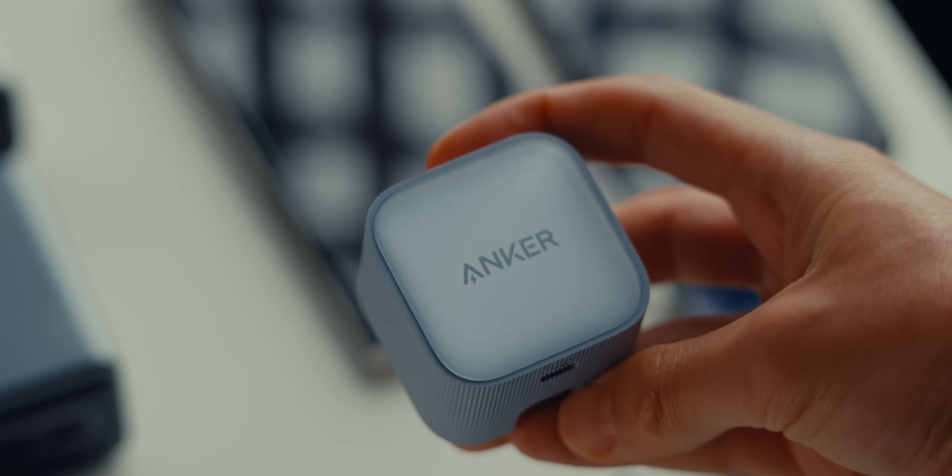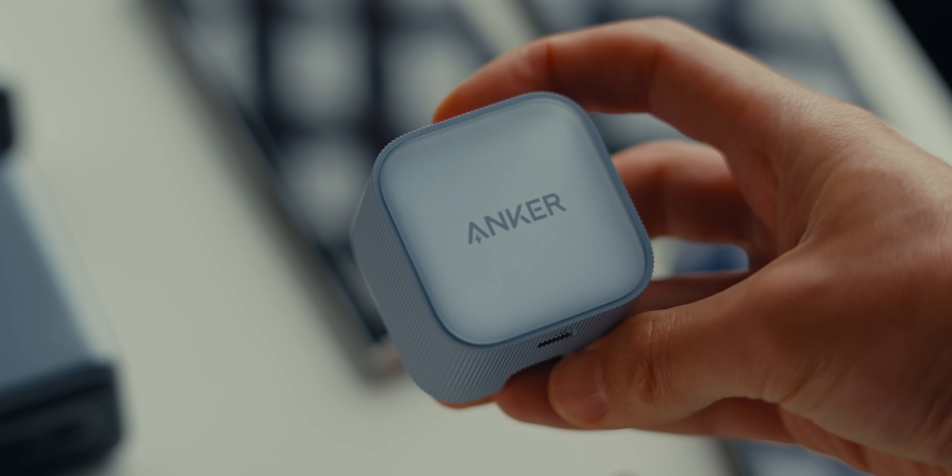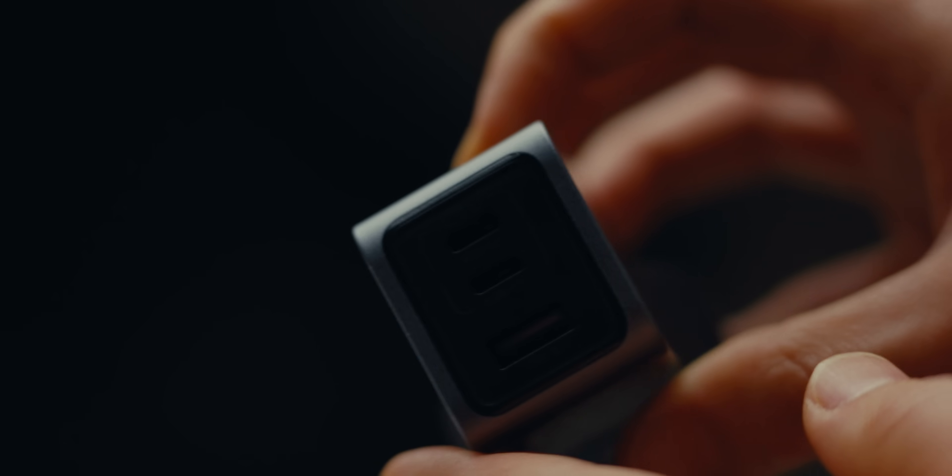Okay, let's be honest — no one really finds USB-C chargers all that interesting. Most people are just looking for a charger that's reliable and fast enough for their devices on a daily basis, and they just move on and don't care too much about it.